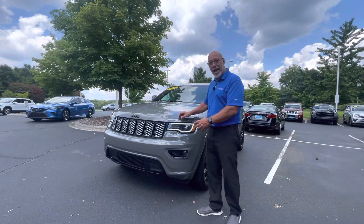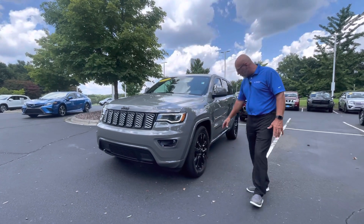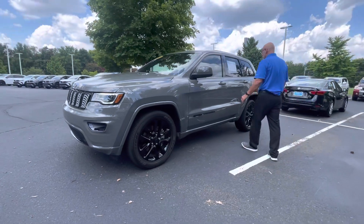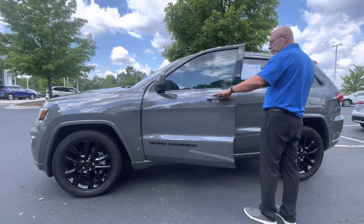There's no metallic — it's a nice, solid paint. All the black accents and the black wheels really make the car look nice. Black emblems, blacked out, nice tinted windows, and keyless entry.